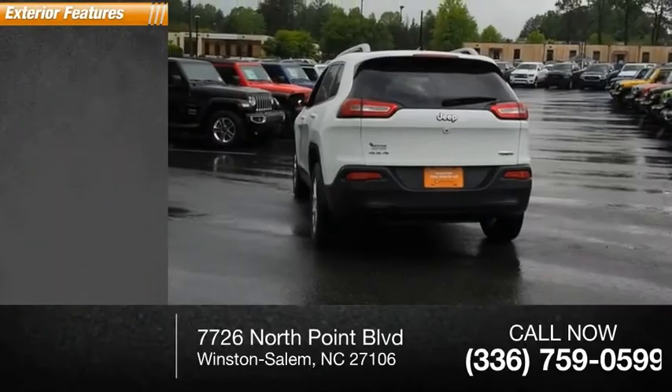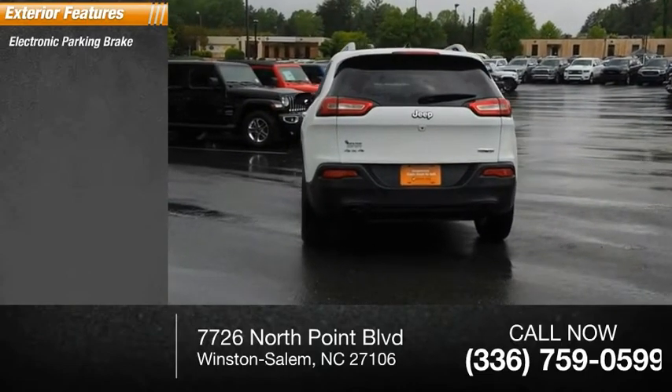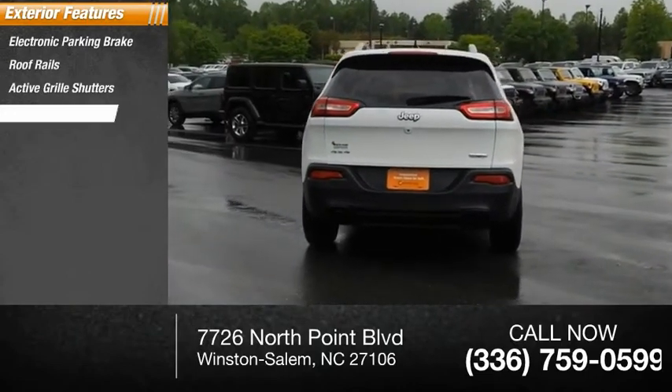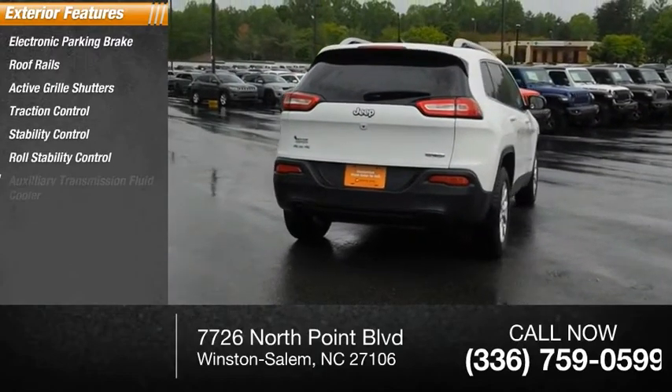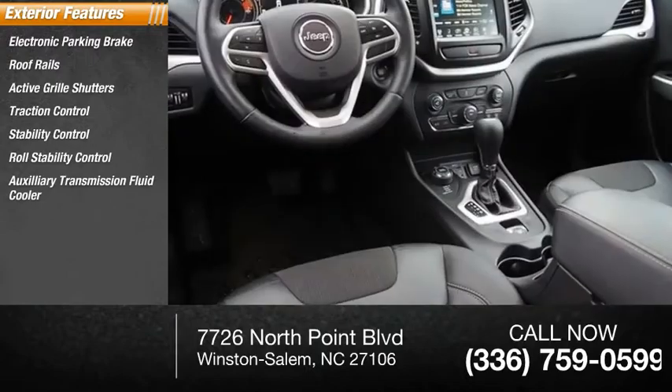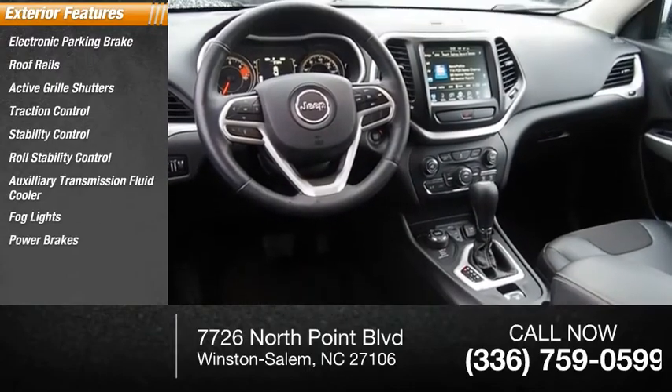Here are some of this vehicle's great options: electronic parking brake, roof rails, active grille shutters, traction control, stability control, roll stability control, auxiliary transmission fluid cooler, fog lights, power brakes, ambient lighting.